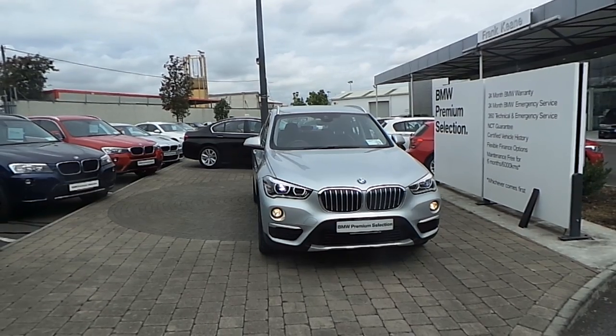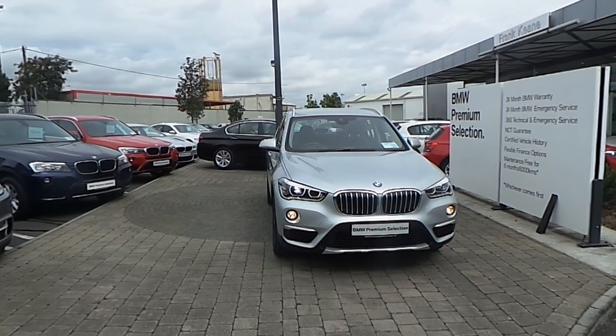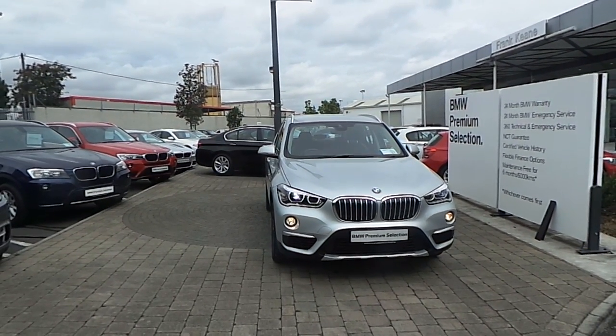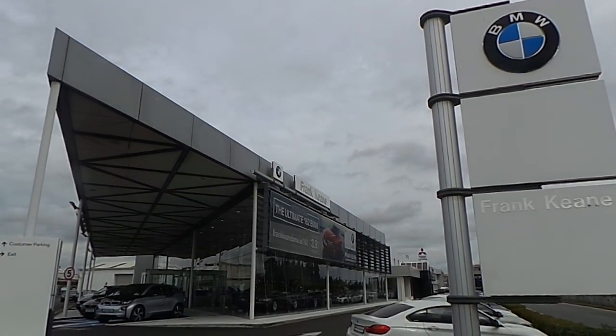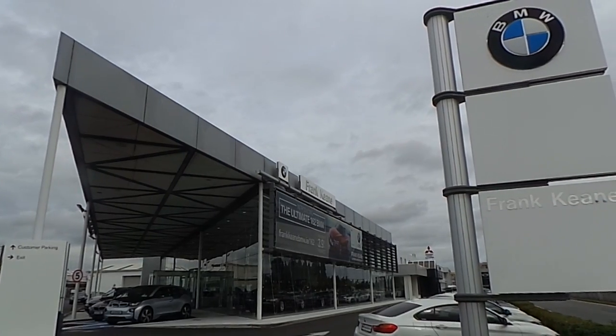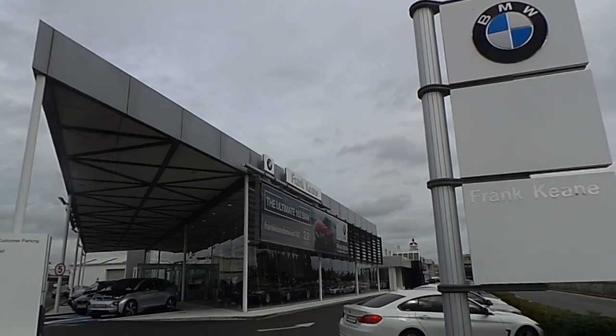Thank you for taking the time to look at this video clip on a 161 registered BMW X1 S-Drive 18D X-Line. If you would like to test drive this vehicle, or any of the other vehicles listed on the BMW Premium Selection, please do not hesitate to contact us here at Frank Keane BMW — the home of BMW in Ireland — on 01 240 5666, and one of our experienced sales team will be glad to help. Thank you.